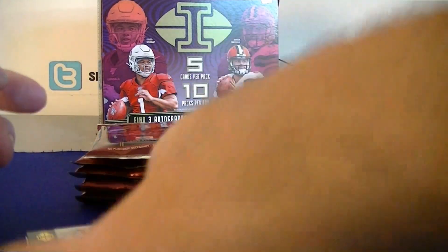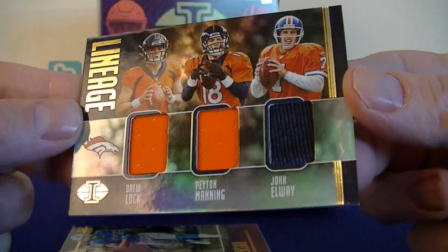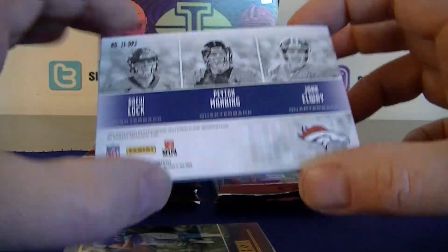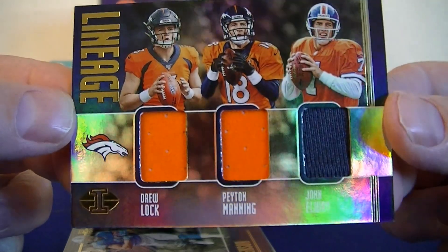And the first hit — a Broncos hit! Drew Lock, Peyton Manning, and John Elway — that's a pretty sweet hit. Just three base jerseys but a nice lineage of quarterbacks. It does not look numbered, but that is a sweet hit. I might keep this one for my collection.